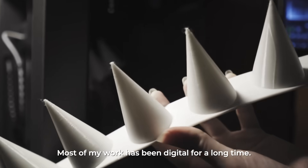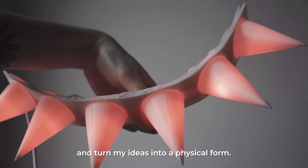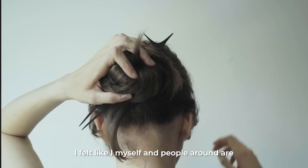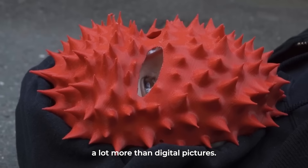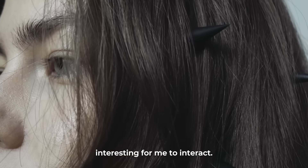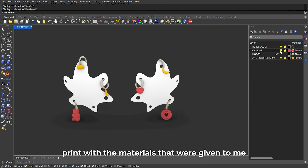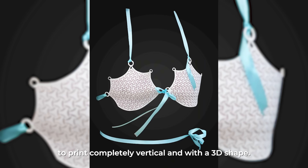Most of my work has been digital for a long time. Last year I decided to go offline and turn my ideas into physical form. I felt that I myself, and people around me, connected with tangible objects far more than digital pictures — it was just interesting to personally interact with them. For this Elegoo With Her project, I wanted to challenge myself to print with the materials given to me, print completely vertically, and work with a full 3D shape.